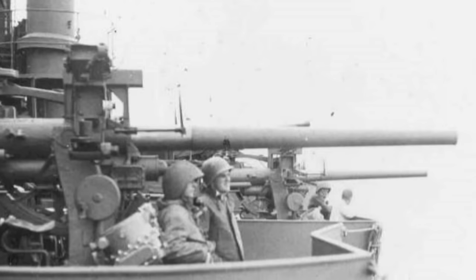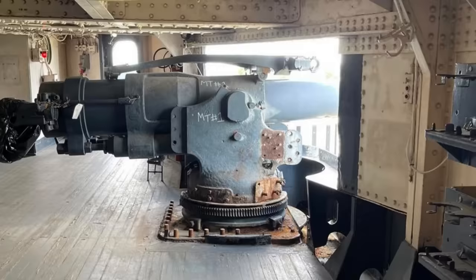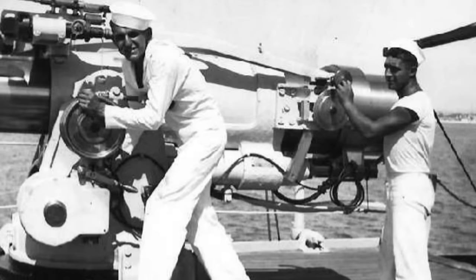Texas was also armed with a second battery of 21 5-inch, 51-caliber guns. The 5-inch guns, more numerous, were originally designed to engage destroyers, patrol boats, and other surface targets, though throughout their service on Texas they were also used widely in shore bombardment.